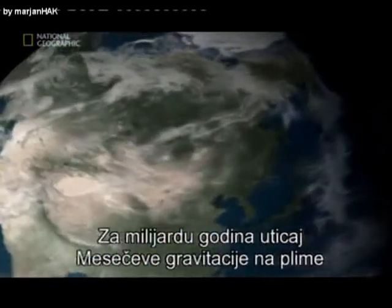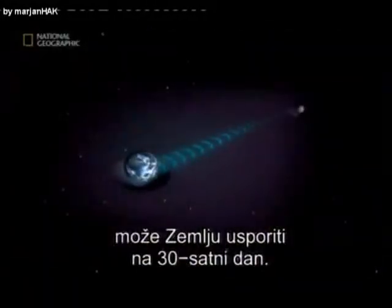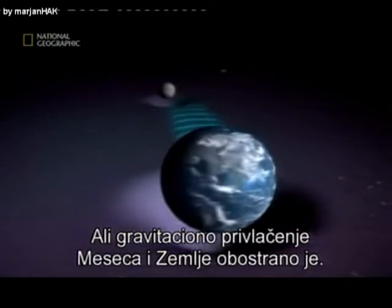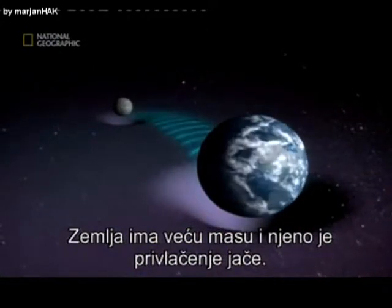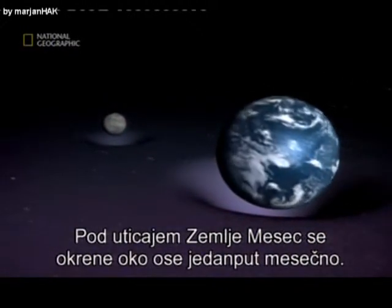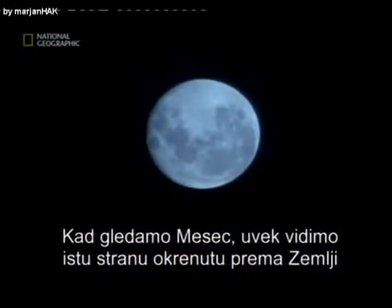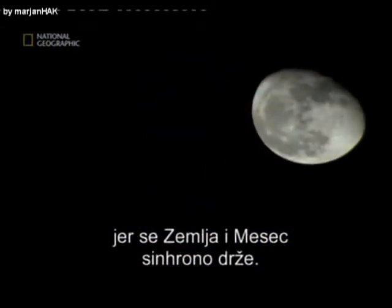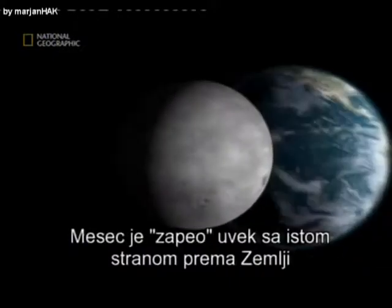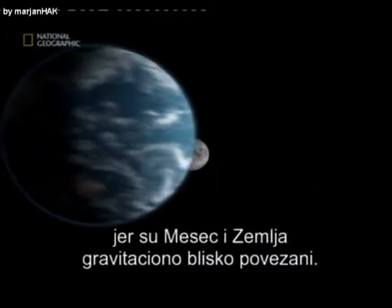In a billion years, the Moon's gravity on the tides could slow Earth's rotation down to 30-hour days. But gravitational pull between the Earth and Moon goes both ways. Because Earth's mass is larger, it exerts more pull on the Moon. The Earth has already slowed the Moon's axial rotation to only once a month. We always see the same face of the Moon facing toward the Earth because we are in a synchronous lock — the Moon is stuck with its same face looking at the Earth all the time. The Earth-Moon system is so gravitationally tightly bound that we're coupled together.